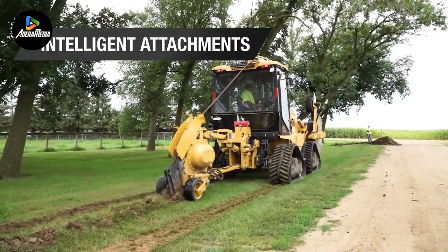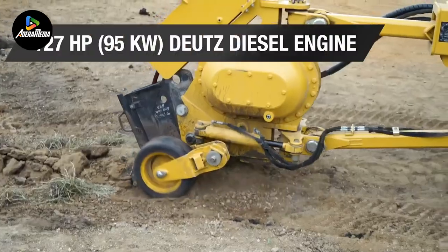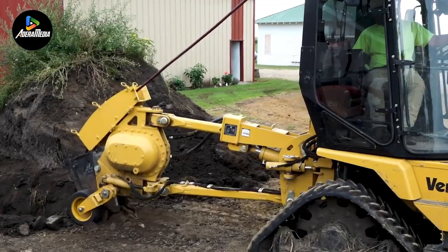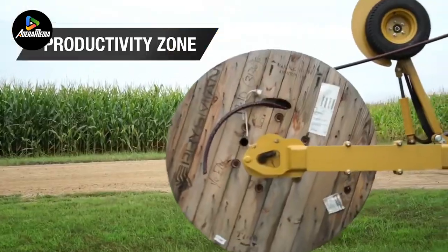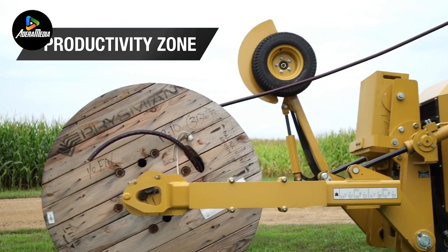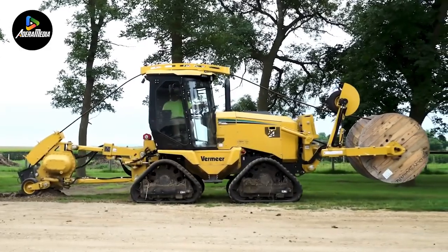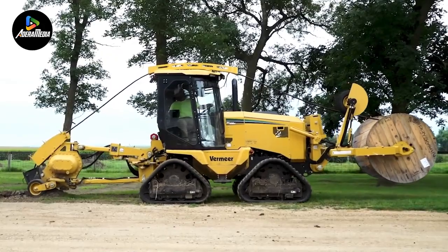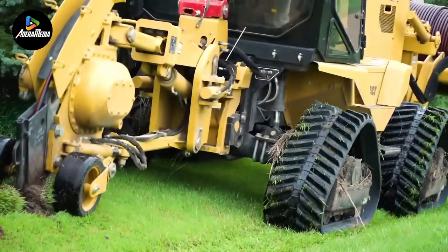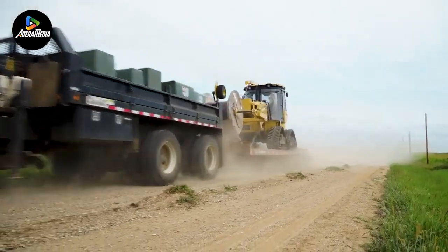Equipped with advanced functionalities like TrenchSense TM, EchoRide, contingent control, productivity zone, and auto plunge, the RTX 1250i2 enhances productivity. The tractor further incorporates intelligent i2 attachments, Vermeer telematics, an optional remote control, and a 127-horsepower DUTZ TCD 3.6L diesel engine, ensuring effective operation even in challenging conditions. With features like an isolated platform, a smooth ride, and user-friendly controls, this tractor provides both convenience and efficiency.